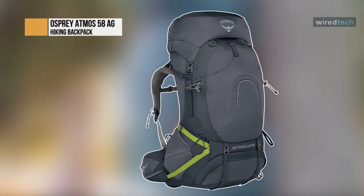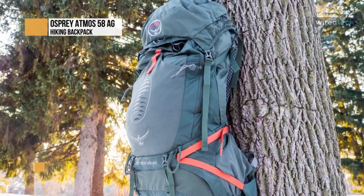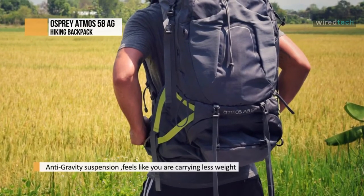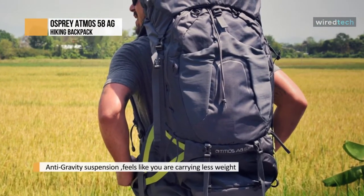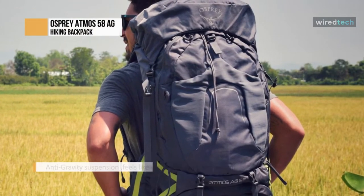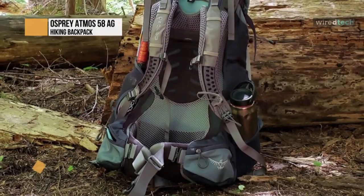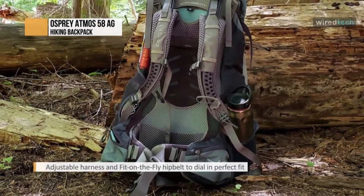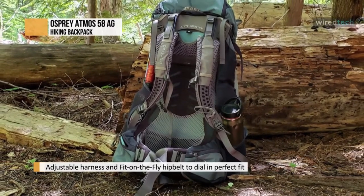Osprey Atmos AG 65 — the Atmos AG 65 is the best-fitting, most ventilated, and comfortable pack ever made for traditional backpacking trips up to a week or more. The innovative anti-gravity suspension makes it feel like you're carrying less weight. The system features a continuous back panel of lightweight mesh extending from the top to the hip belt, seamlessly wrapping around your body.